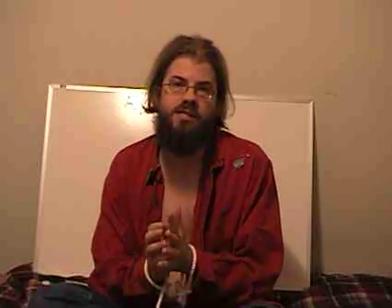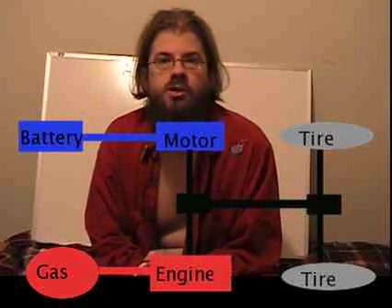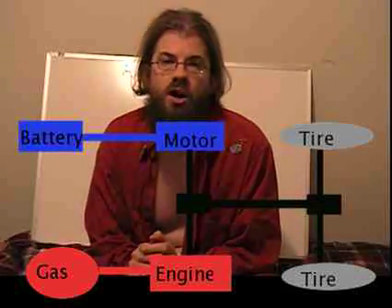A car that is a hybrid vehicle uses two or more types of propulsion systems. A hybrid electric vehicle, which is what we're talking about in this episode, is a vehicle that runs both based on a gas engine and an electric motor — a car that can be run with electric power, gas power, or some combination of those two power options.